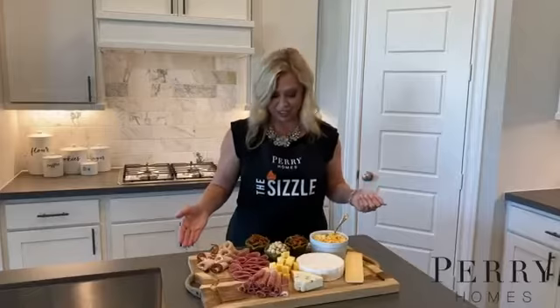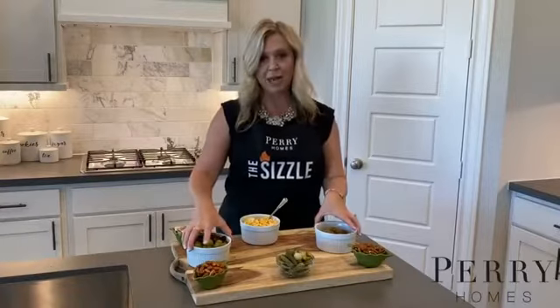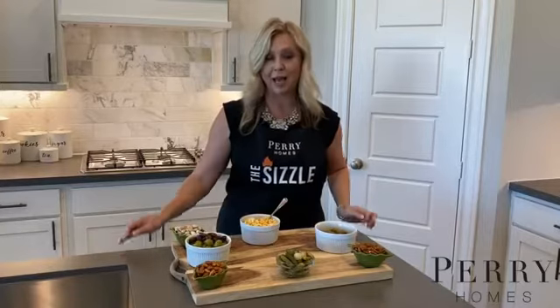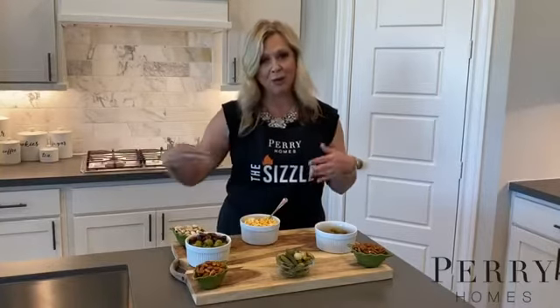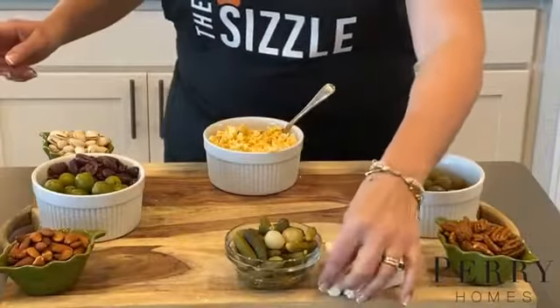My first step is choosing some vegetables, fruits, and olives for my charcuterie board and there is no rule that you have to follow. It could be all you have in your refrigerator. I've prepped a really nice array of meats and cheeses. Now I'm going to start building my board. I've placed my containers on the board in the pattern that I want and I'm going to go grab some crackers and then we're going to start to layer.